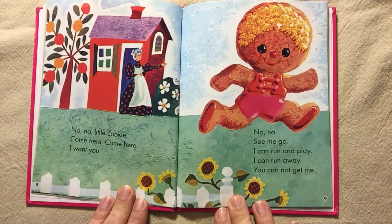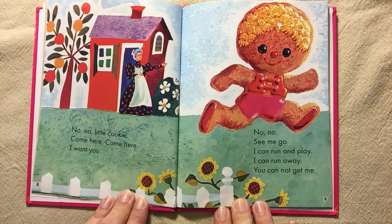No, no, little cookie. Come here, come here. I want you. No, no. See me go. I can run and play. I can run away. You cannot get me.